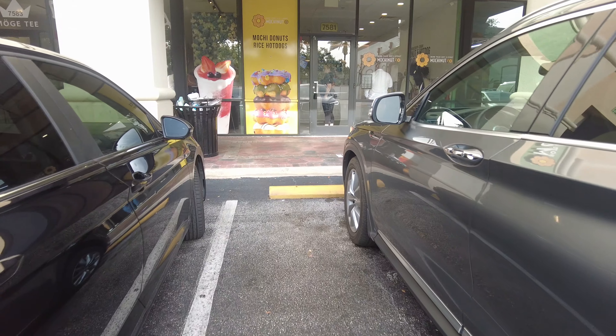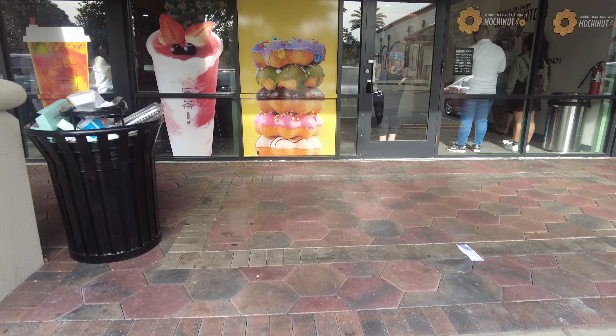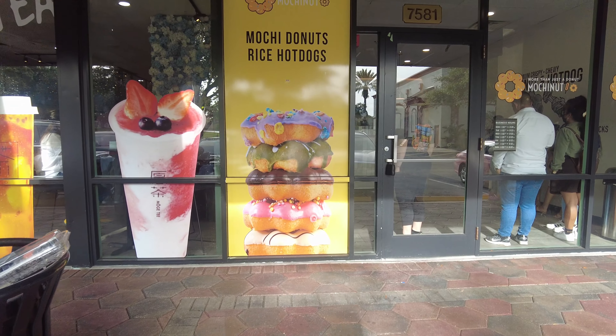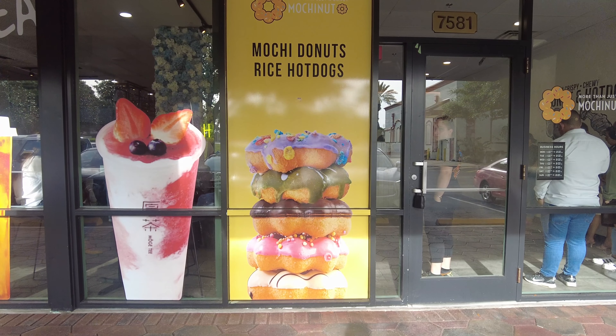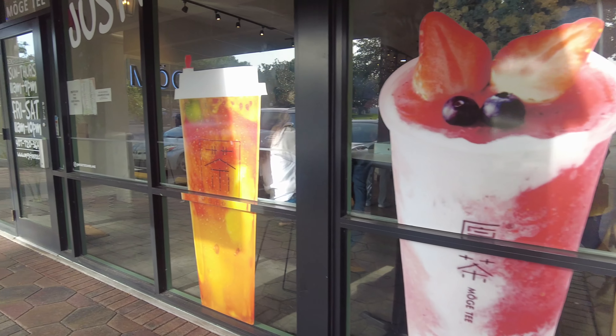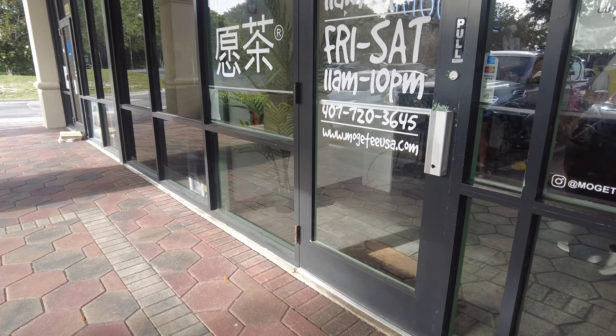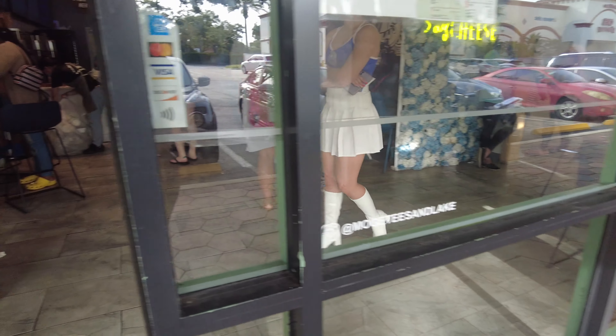Mochi Nut is located in Orlando, Florida on Sand Lake. Sand Lake is a very popular place where there are a lot of restaurants — very nice ones. This donut place opened right next to Mochi Tea, which is a boba tea shop with different kinds of teas, and they're right next to each other with a walkway in between.